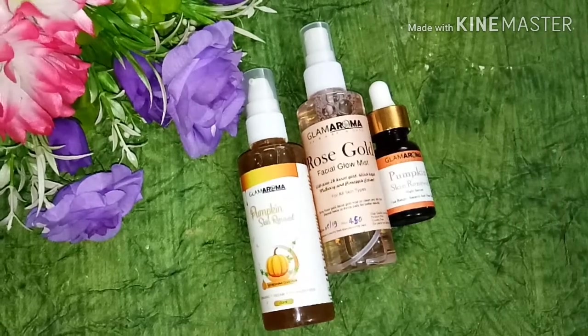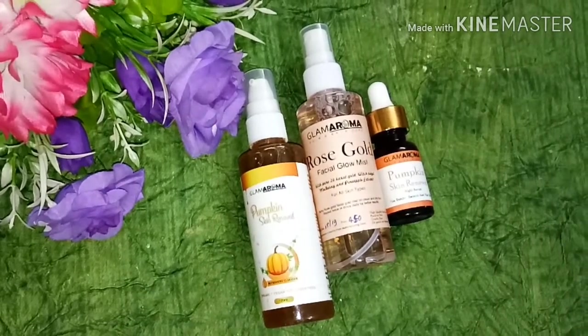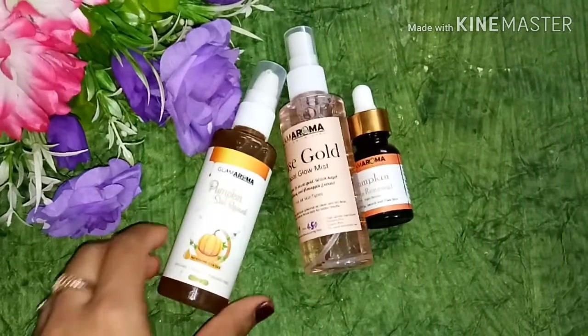Hi guys, welcome back to my channel. I am Kansha, how are you guys? So guys, today I am going to show you a product review video.